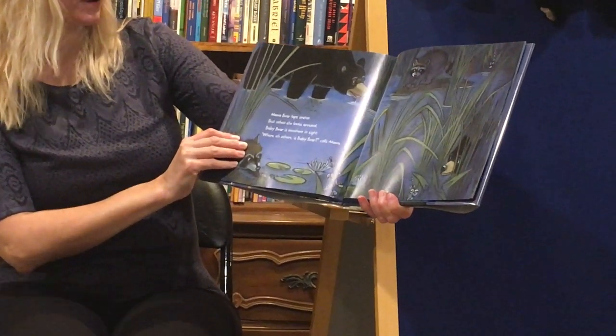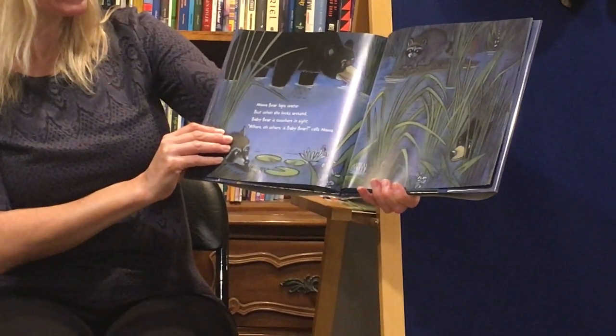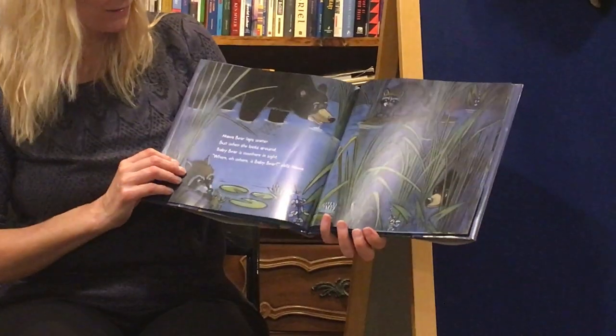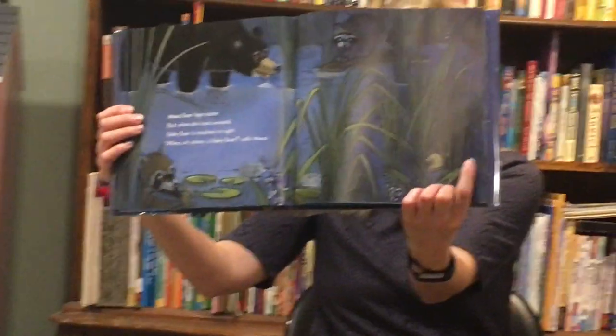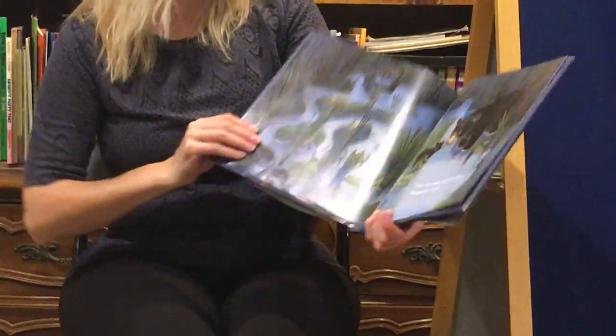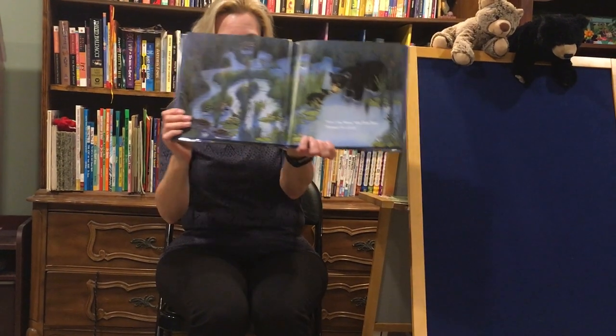Mama Bear laps water. But when she looks around, Baby Bear is nowhere in sight. Where Oh Where Is Baby Bear? calls Mama. Do we see him? Look. There he is down there. Here I am, Mama, says Baby Bear. Between the cattails.